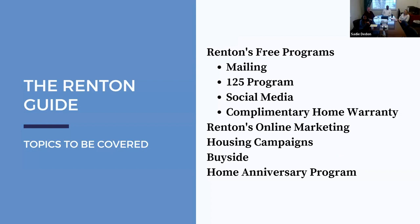Here's a quick overview of everything we're going to talk about. First are the Renton free programs. We'll talk about marketing — Alex will join us in a little bit for that. We'll also cover what the front desk staff and support team can do for you, including housing campaigns, buy side, and the home anniversary program, which is the new one.